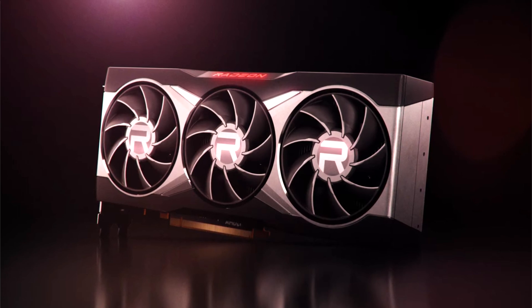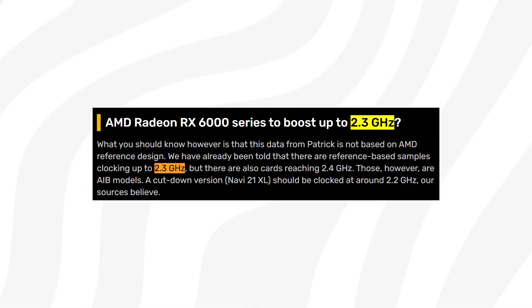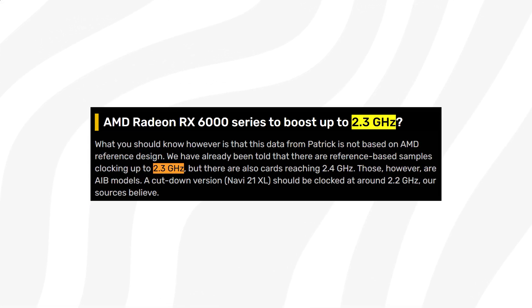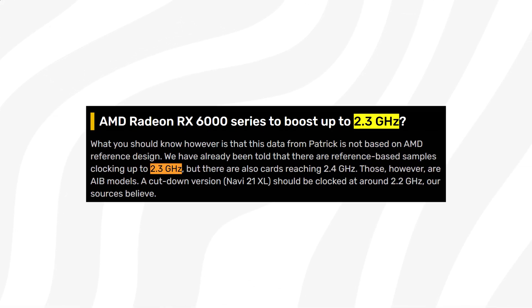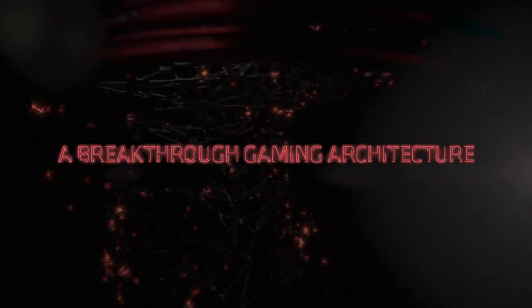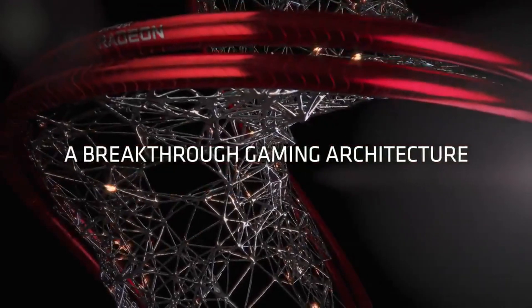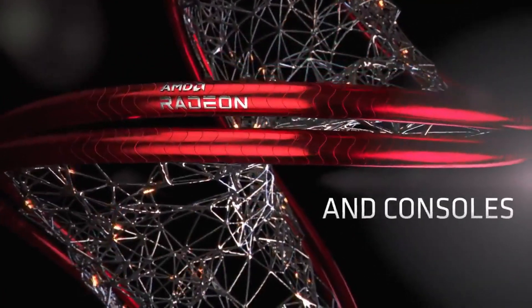The cooler looks very good, so hopefully it will be very efficient too — let us know your thoughts on the cooler in the comments. VideoCard has also been in contact with AIBs who revealed that the Navi 21 XL would have a peak clock speed around 2.2 GHz. So reference cards might hit around 2.2, perhaps even 2.3 GHz, while AIB models might go as high as 2.4 GHz out of the box.